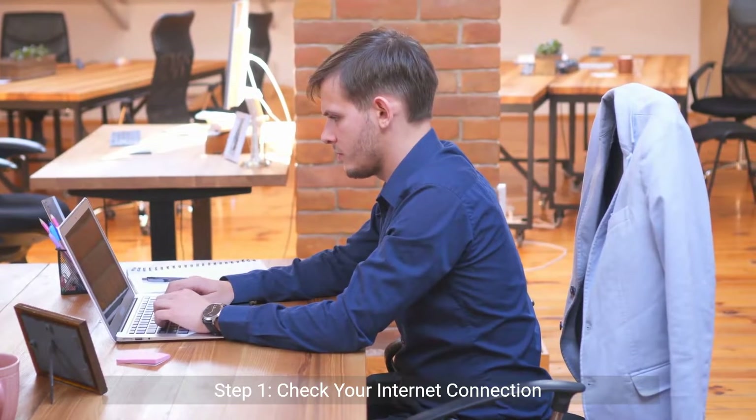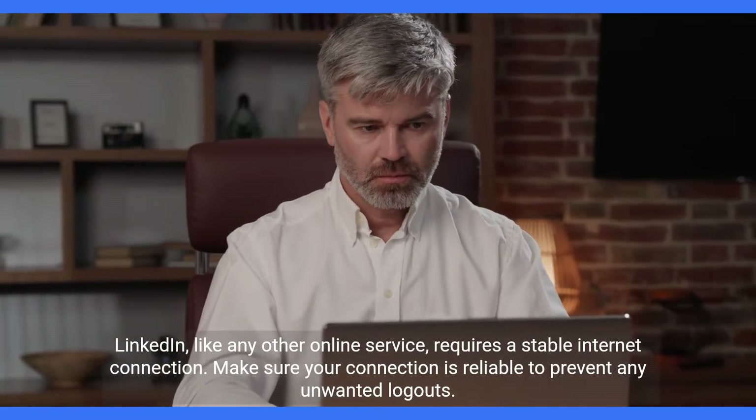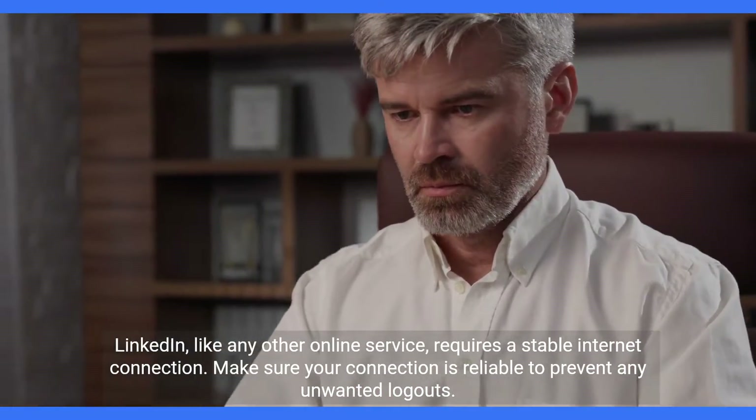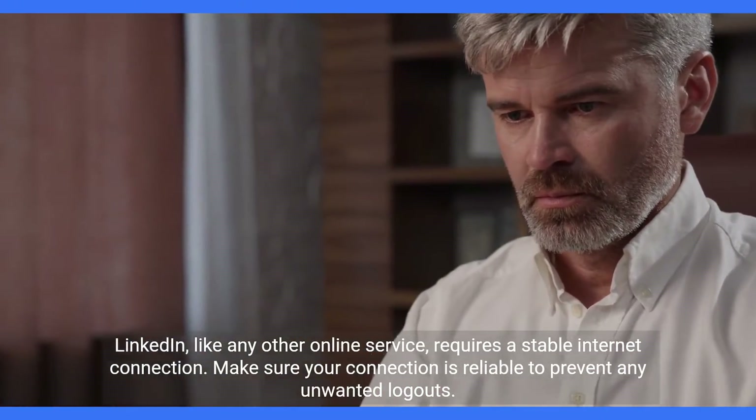Step 1: Check your internet connection. LinkedIn, like any other online service, requires a stable internet connection. Make sure your connection is reliable to prevent any unwanted logouts.